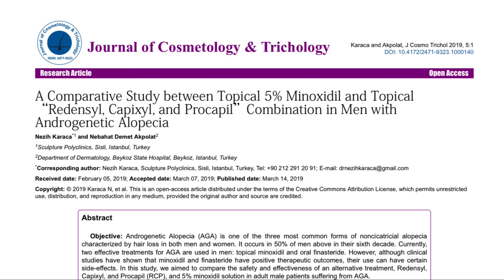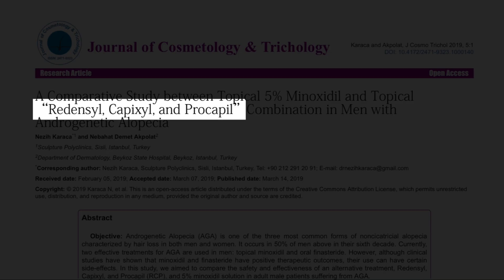Another study — this one peer-reviewed — did not directly compare Redencil versus Minoxidil. They actually used a combination of Redencil, Capixil, and Procapil and compared it against 5% Minoxidil. Although they found that the combination outperformed Minoxidil, the sample size was quite small. So until now, Redencil is the new kid on the block and there is still a lot of research needed to prove that it can actually work as well as Minoxidil.